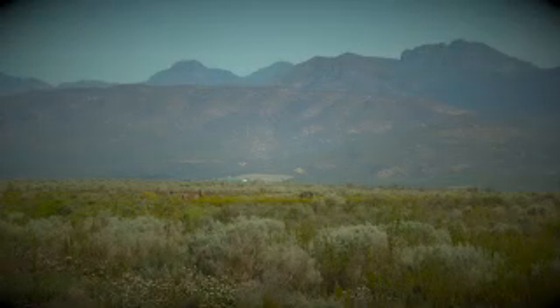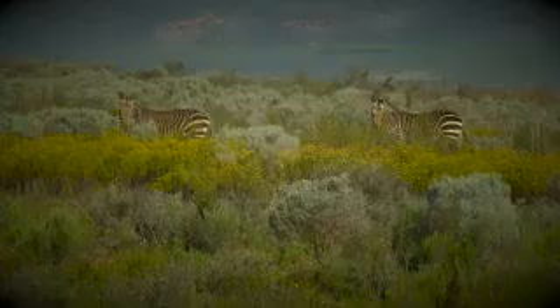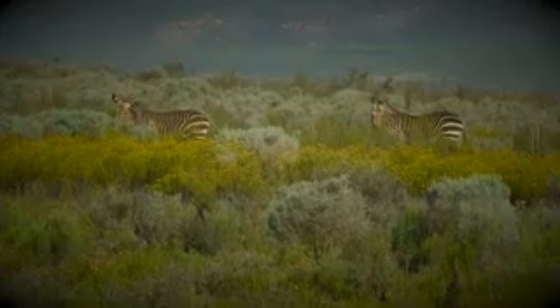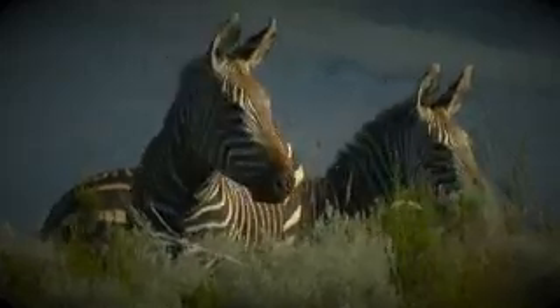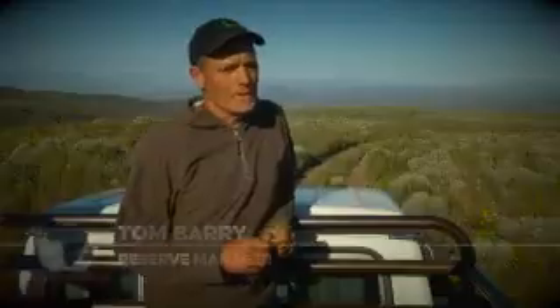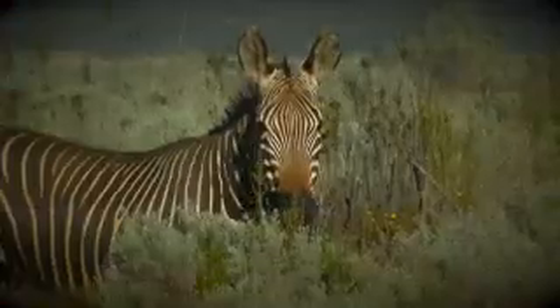By the 1950s, the Cape Mountain zebra had been so severely hunted that there were just 80 left across three small areas in the Humka mountains — only five managed to survive. The area was declared a reserve in 1974, and since then Cape Nature has managed to increase their numbers to around 50. It's very difficult to count accurately because the terrain is so rugged, and even doing a census with a helicopter you can't get an accurate count.